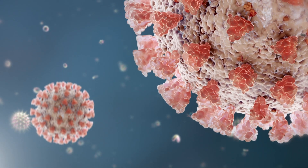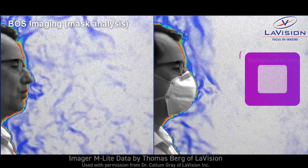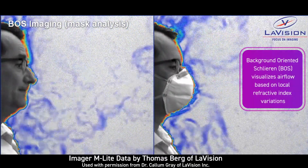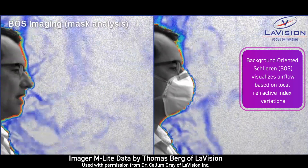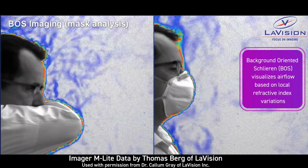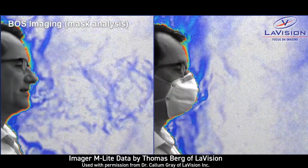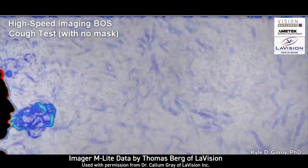In the midst of the COVID-19 pandemic, face masks have become a popular area of research. Dr. Kyle Gilroy, a vision research engineer, recently studied mask performance using a high-speed imaging technique called background-oriented schlieren. By visualizing otherwise invisible air flows, this method helped him see what happens when mask wearers cough.